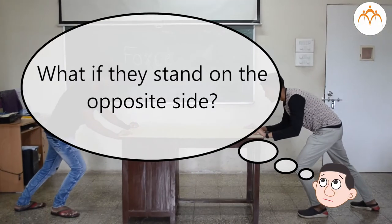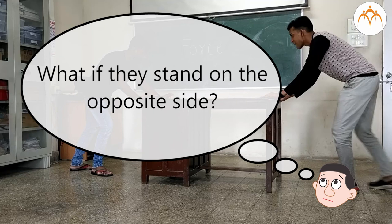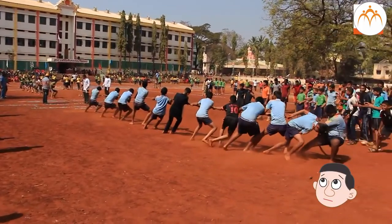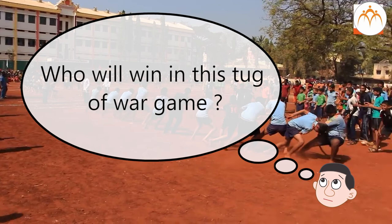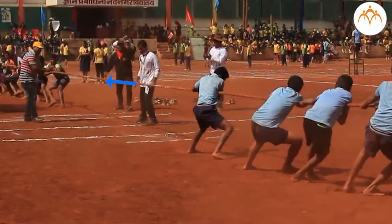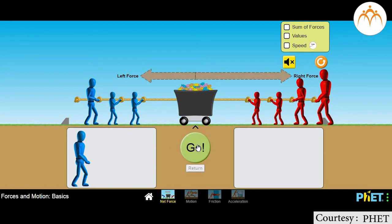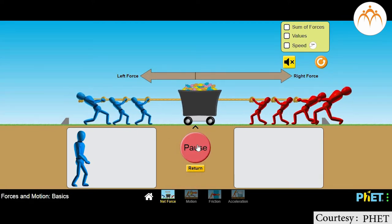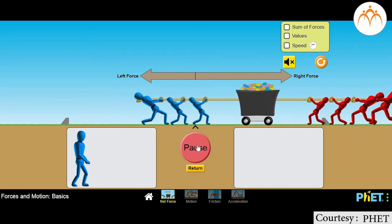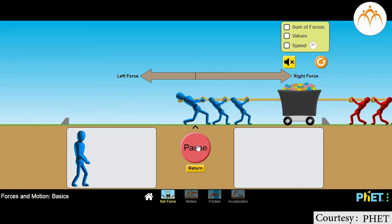What if they stand on opposite sides? Which way will the table move? Who will win in this tug of war game? When two forces act in opposite directions, the lesser force is subtracted from the greater force. The net force shows that the object will move in the direction of the greater force. In this tug of war game, the team with greater force finally wins.